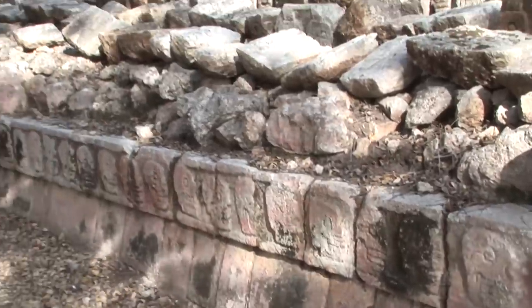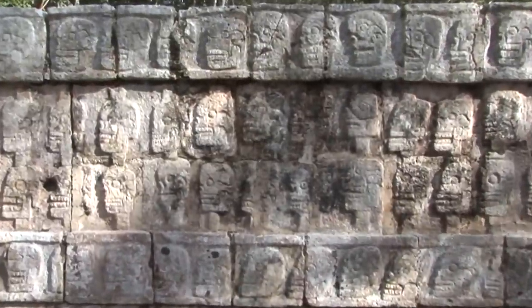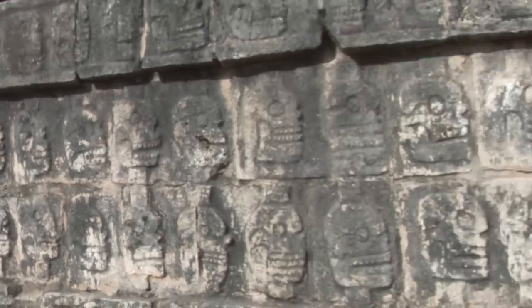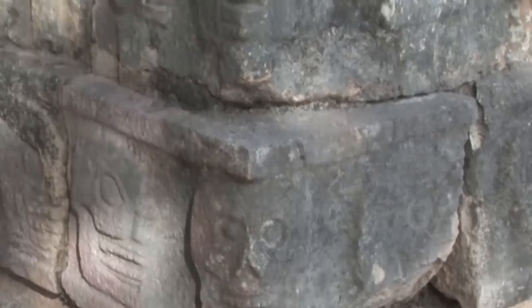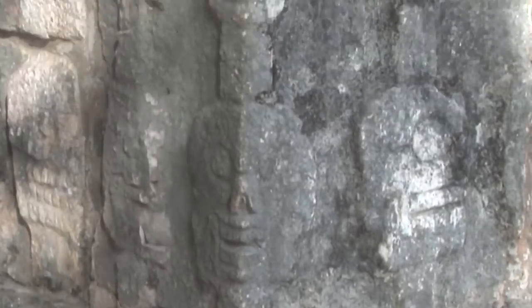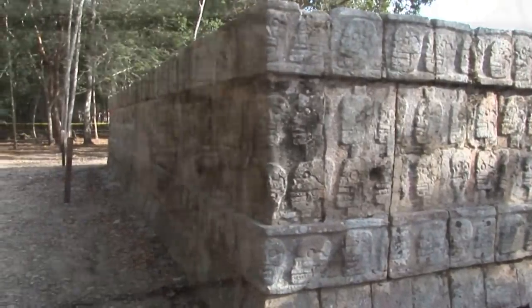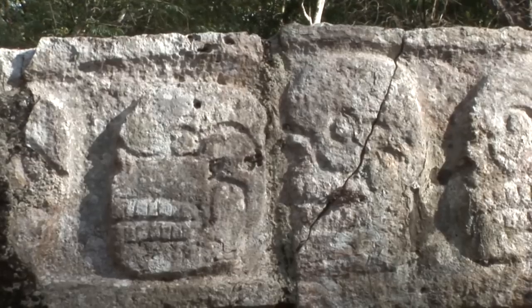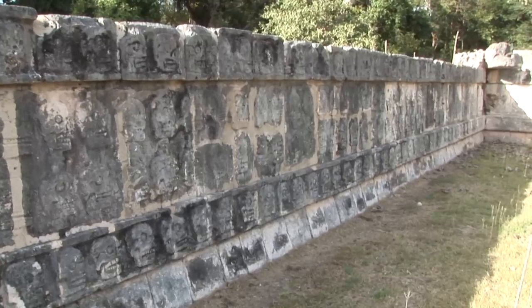The Platform of Skulls, a T-shaped stone structure 60 metres long and 12 metres wide, was dedicated to the glory of military conquest and ritual sacrifice. Its name derives from the rows of skulls carved into the stone platform, which represent the heads of sacrificial victims. When the victim's head was cut off, it was impaled on a pole and displayed in a tidy row with others. Also carved into the stone are pictures of eagles tearing hearts from human victims.